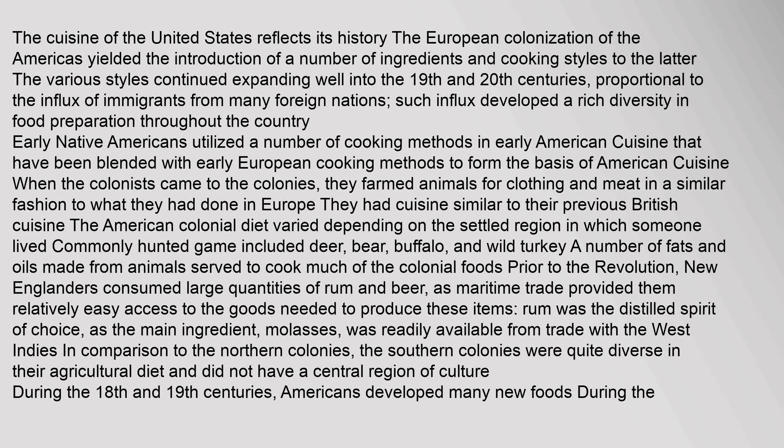Early Native Americans utilized a number of cooking methods that have been blended with early European cooking methods to form the basis of American cuisine. When the colonists came to the colonies, they farmed animals for clothing and meat in a similar fashion to what they had done in Europe. The American colonial diet varied depending on the settled region in which someone lived. Commonly hunted game included deer, bear, buffalo, and wild turkey. A number of fats and oils made from animals served to cook much of the colonial foods.